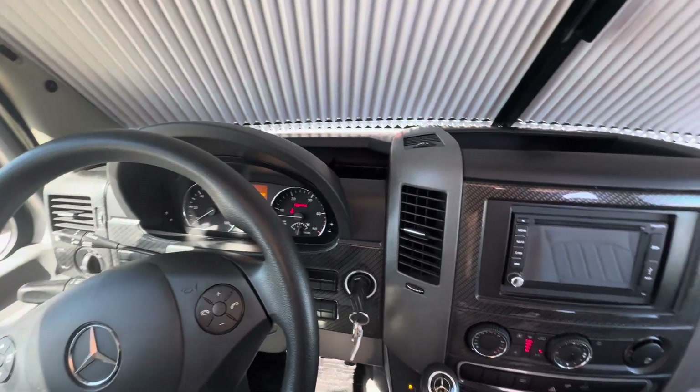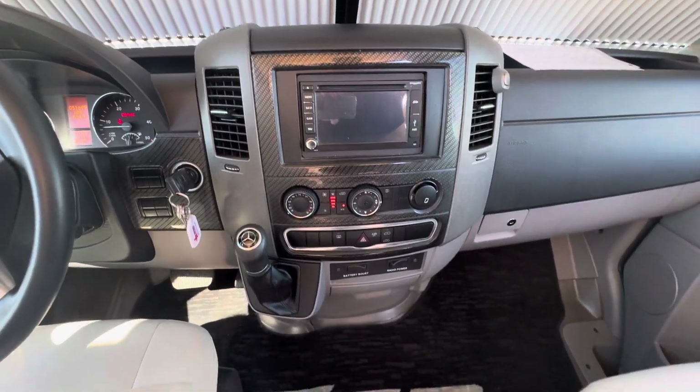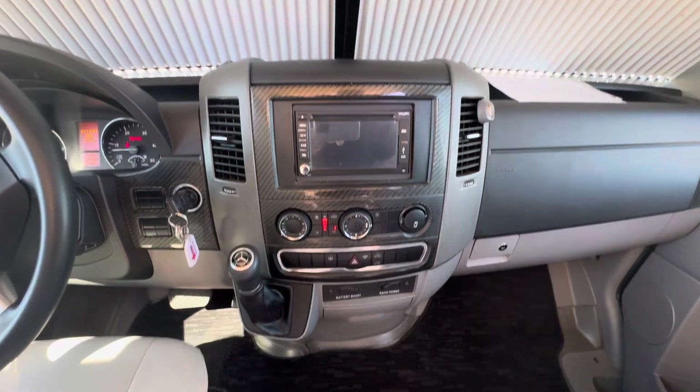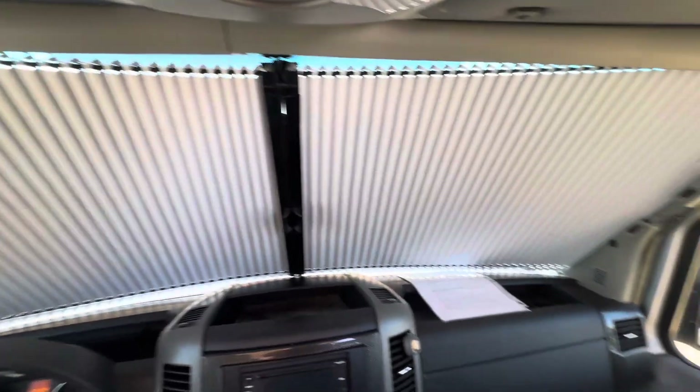It has 51,699 miles on it. There's a battery boost, radio power, and I love these built-in blinds up front here.